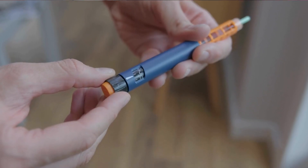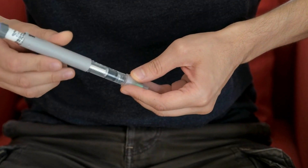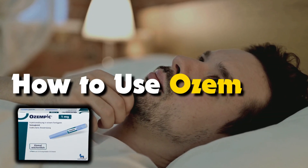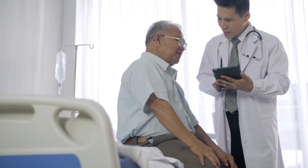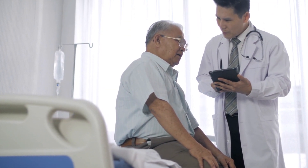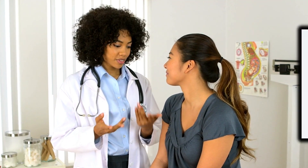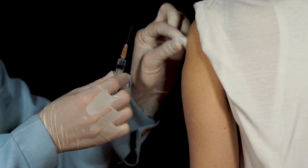Third, once-weekly dosing: Ozempic is administered as a once-weekly injection, making it convenient for people who prefer less frequent dosing. Using Ozempic is simple and easy. Your doctor or healthcare provider will show you the proper injection technique, and you'll be able to administer it yourself at home. It's usually injected under the skin of your stomach, thigh, or upper arm.